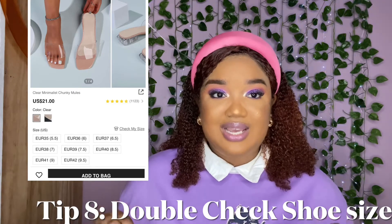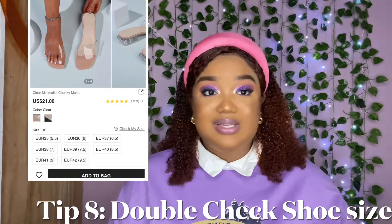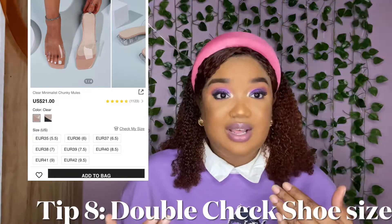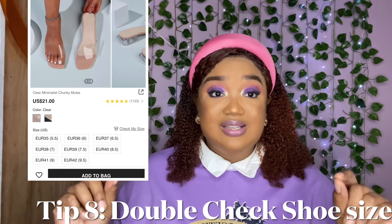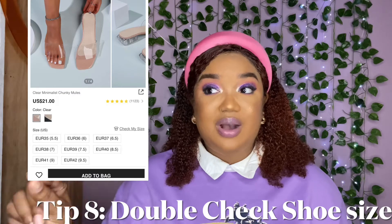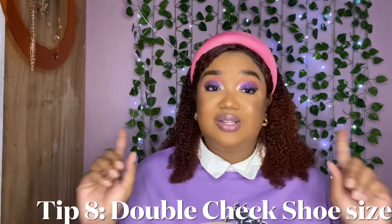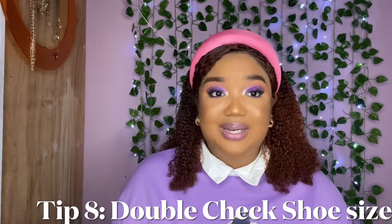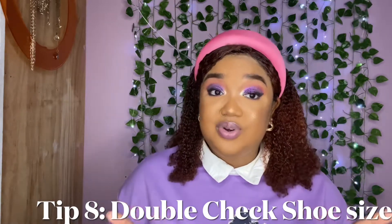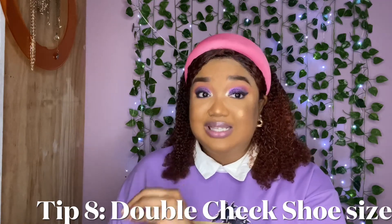Tip eight: when shopping for shoes in particular, pay close attention to sizes. Most Shein shoe sizes come in European sizes — you'll see 'EUR' and a number like 43, which for me is between a US 10 and 11. I personally prefer the shoe to be a little too big rather than too small. If you need to, Google 'EUR 40' or whatever your size is to find the US equivalent. Some shoes will have US sizes, but the majority are in European sizes, so be sure to check. Their size chart is available too, but I found Googling easier.